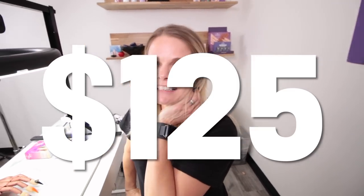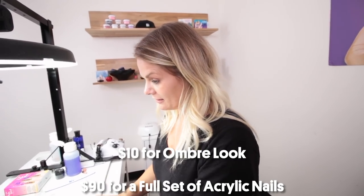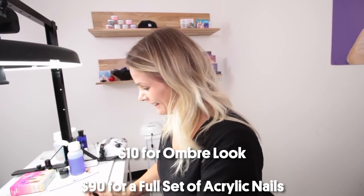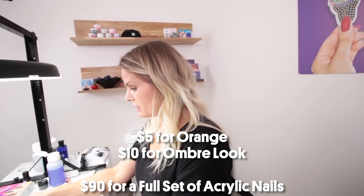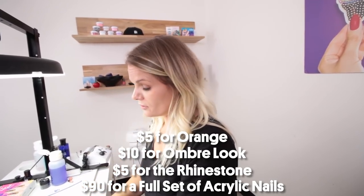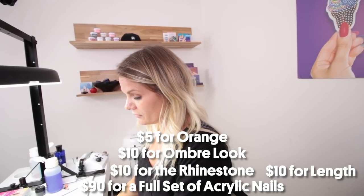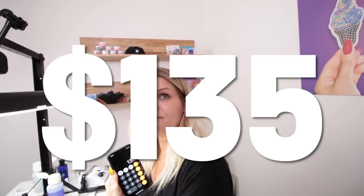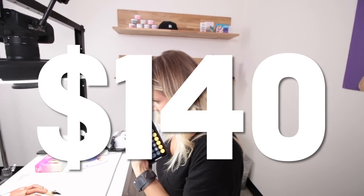We've got our nail. The big question is, Tracy — how much? I guessed $125. Let's see: $90 for the base, $10 charge for the ombre, $5 extra for the orange as an additional color, $5 for the stones — two stones on that set — $10 for the length, $10 for the shape. That's $135. But wait — what about that gold stripe? Oh, nice reminder, another $5. That makes $140. This is a $140 set of nails.